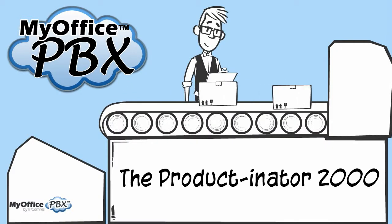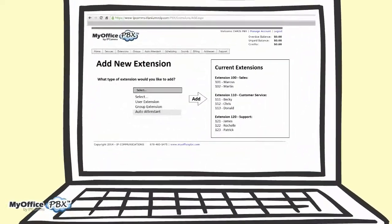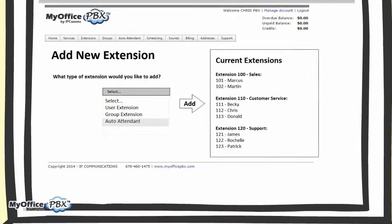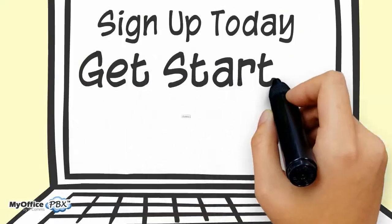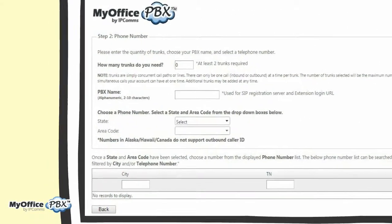MyOffice PBX is fully self-service, putting you in control. Our easy-to-use web-based interface lets you manage your PBX and its features through any computer, iPad, or smartphone. Setup only takes a few minutes, and to get started, all you need is an internet connection and a web browser.